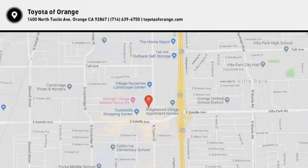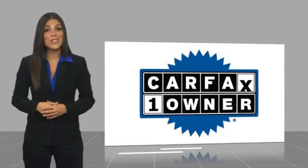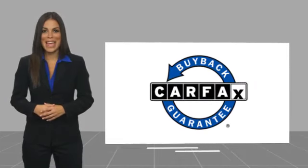Come see the car for yourself. This is a one-owner vehicle with a Carfax Vehicle History Report. Be sure to find a complimentary copy of this report online or contact the dealership. This vehicle qualifies for the Carfax Buy Back Guarantee.